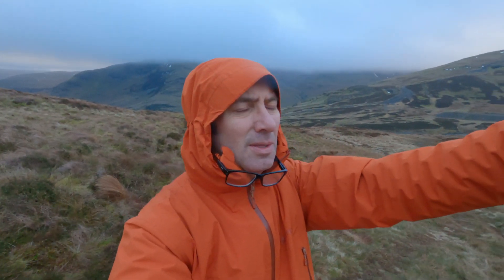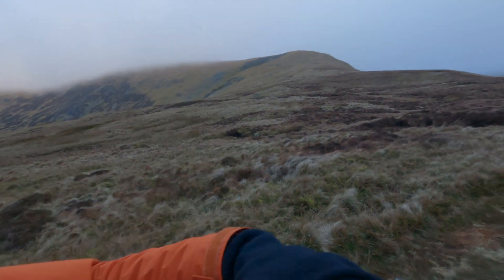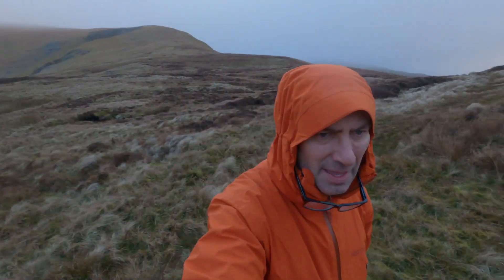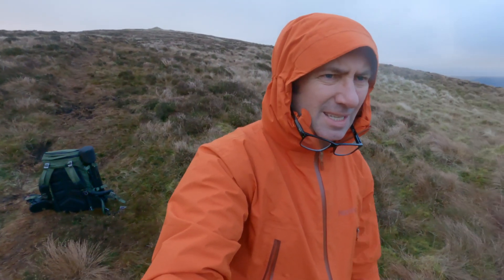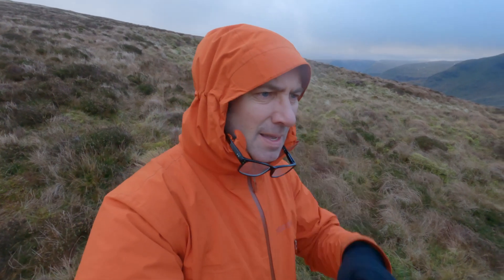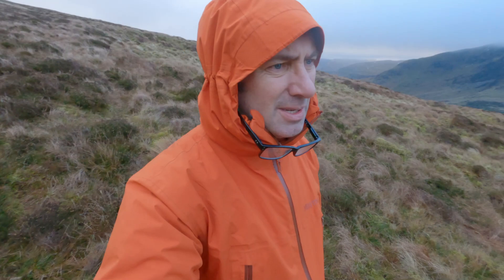Very nice - it's a shame there's no real foreground interest, otherwise I would have taken a shot. Maybe options with telephoto, we'll have to see. That's my other option - that's Hartside over there. The wind's picking up, it's quite chilly and no doubt it will get colder as I ascend. The cloud line is currently around the 800 meter mark. Right, heading west - here we go.